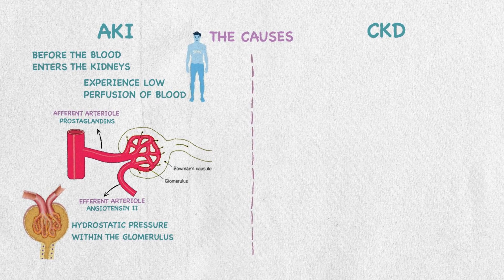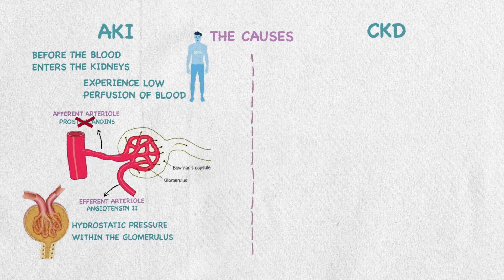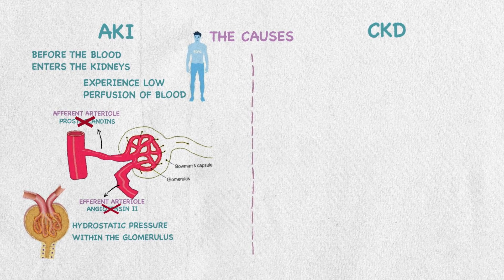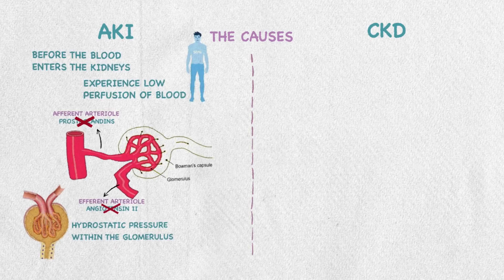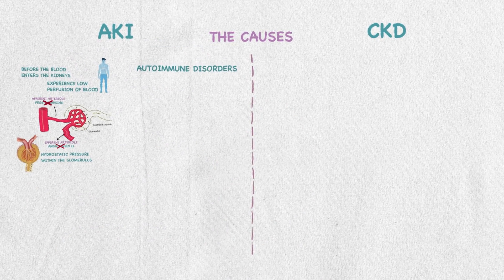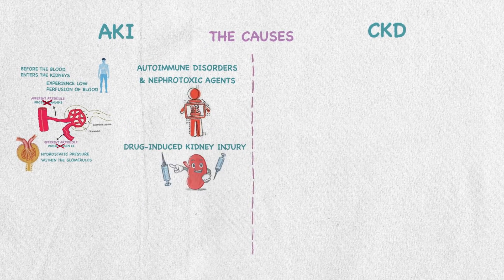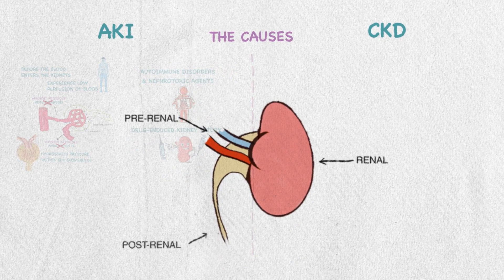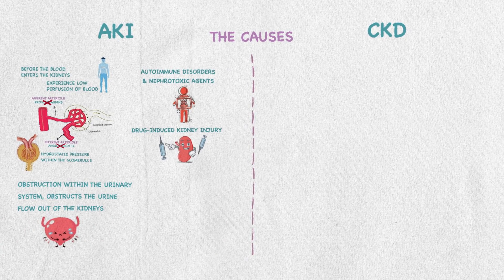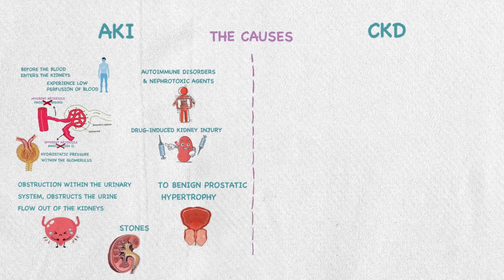Anything that constricts the afferent arteriole, like NSAIDs by inhibiting prostaglandin, will reduce blood flow. ACE inhibitors and ARBs that inhibit angiotensin II will dilate the efferent arteriole and affect intraglomerular pressure. In intrinsic injury, structural damage is in the kidney itself due to autoimmune disorders like lupus, nephrotoxic agents like contrast media, or drug-induced kidney injury like some antibiotics. In post-renal injury, there is an obstruction within the urinary system, usually due to benign prostatic hypertrophy or stones.